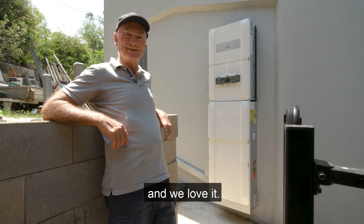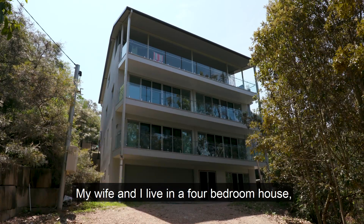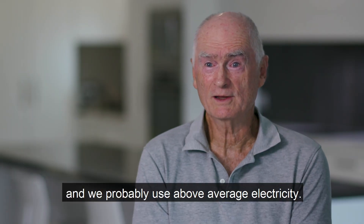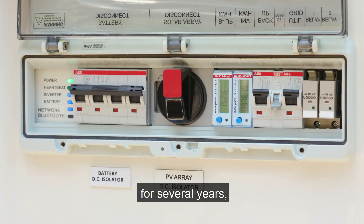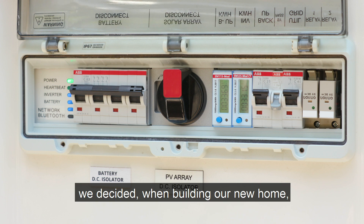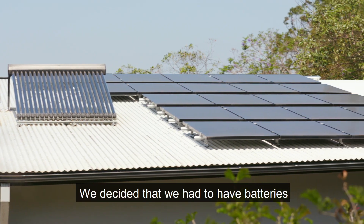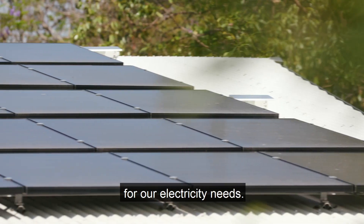We have the Redback system here and we love it. My wife and I live in a four bedroom house and we probably use above average electricity. Having worked in the power generation industry for several years, we decided when building our new home we wanted to have a power station on our own roof. We decided that we had to have batteries as well as solar panels to provide a complete solution for our electricity needs.